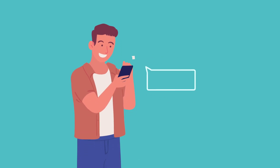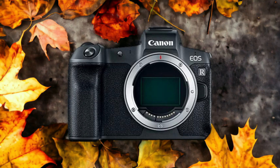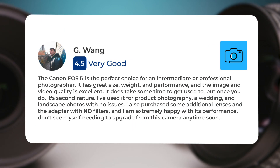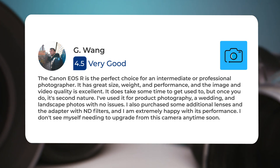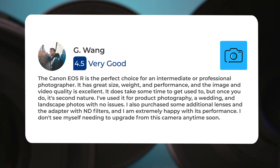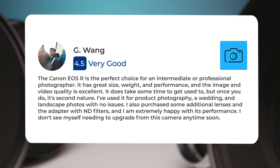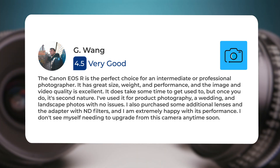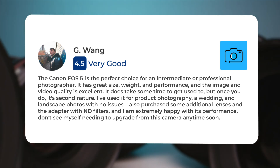Next, let's take a look at what other users of these cameras have to say about them. Here's what people have to say about the Canon EOS R: The Canon EOS R is the perfect choice for an intermediate or professional photographer. It has great size, weight, and performance, and the image and video quality is excellent. It does take some time to get used to, but once you do, it's second nature. I've used it for product photography, a wedding, and landscape photos with no issues. I also purchased some additional lenses and the adapter with ND filters.